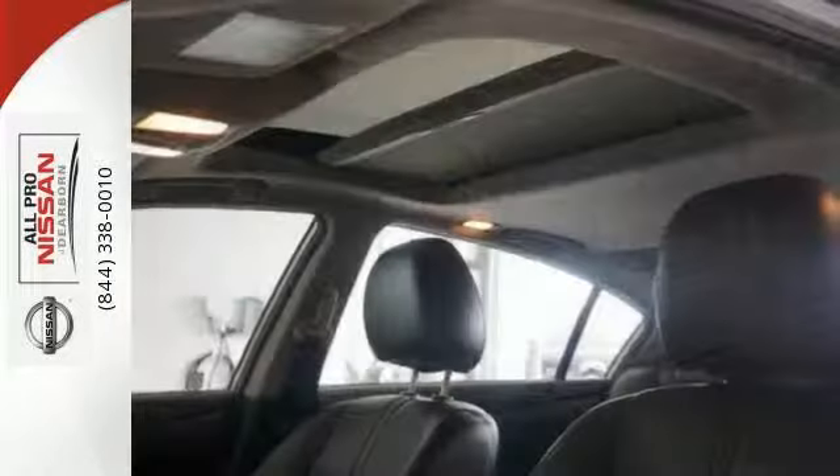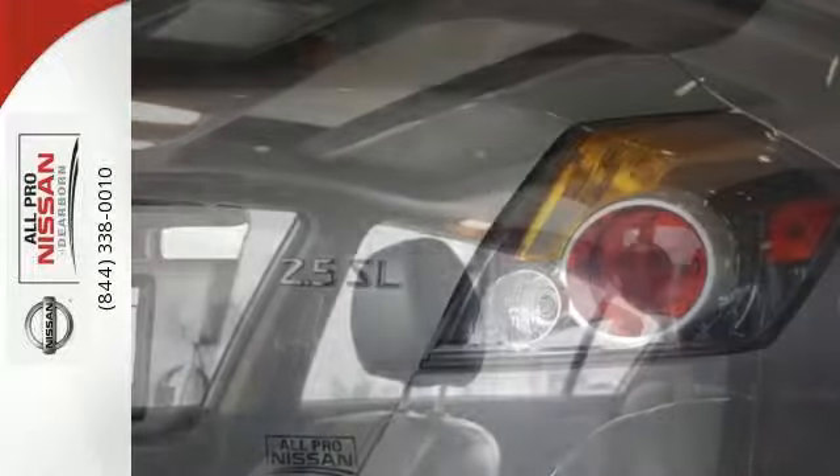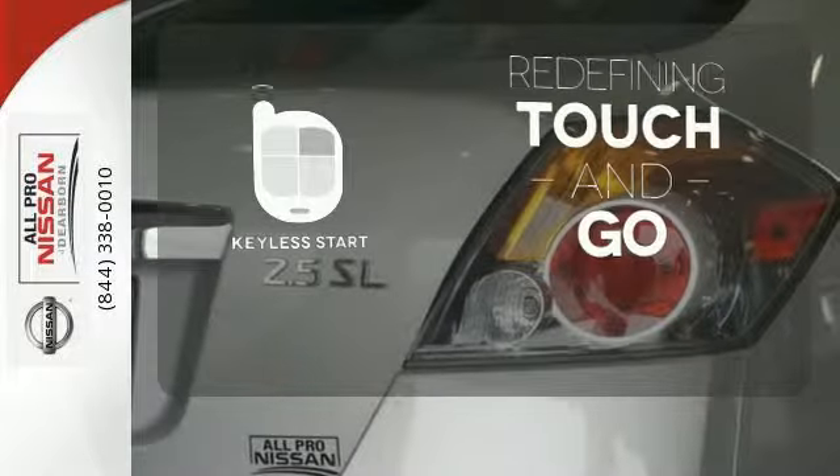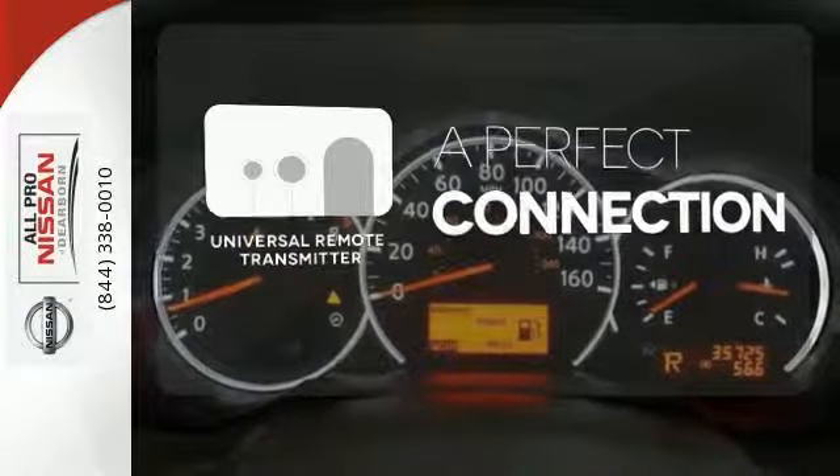Of course no ride is complete without cruise control, keyless entry and delay off headlights. Ready to find them? Touch and go with keyless start. Stay connected to home with the universal remote transmitter.